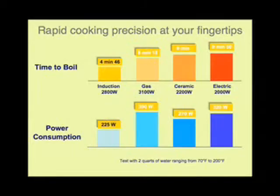Induction cooks so much faster than gas or electric — it's 50% faster. It uses 90% of the energy. With induction, the response is instant, and it only heats the pan. This is a very, very versatile unit.